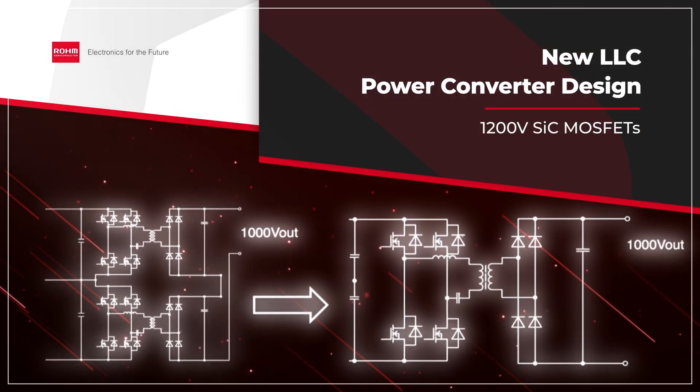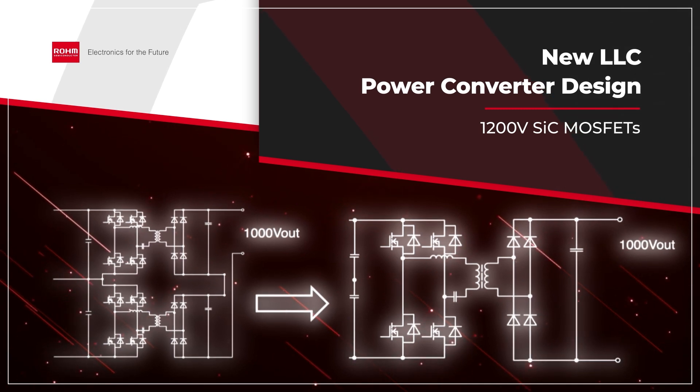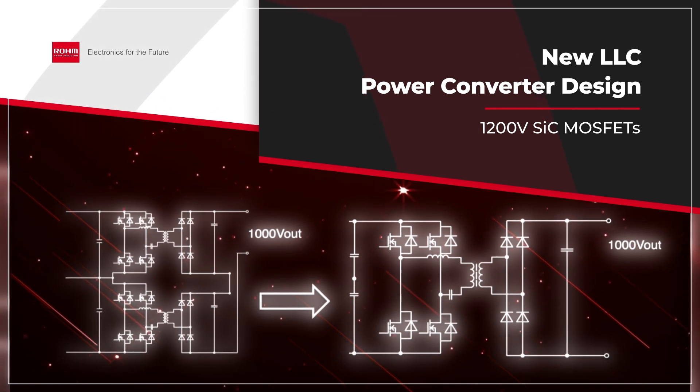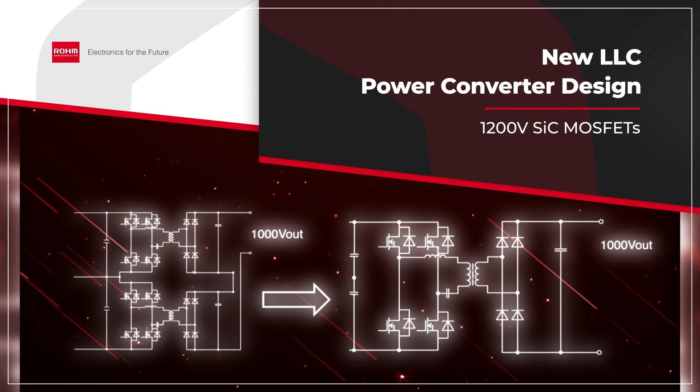However, if we instead use 1,200-volt SiC MOSFETs in the second stage, we can reduce the number of power devices and control elements. This equates to a smaller, simpler design that supports increased power density while minimizing the failure rate.